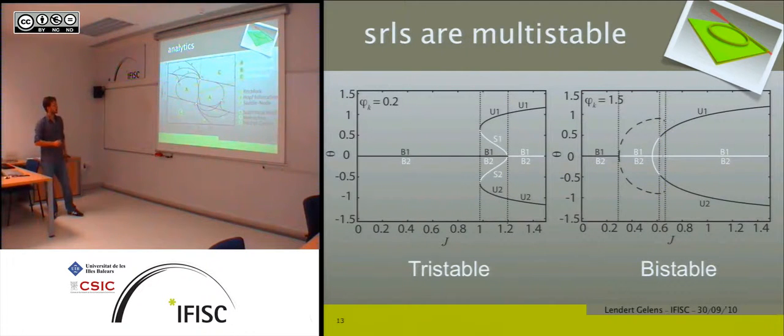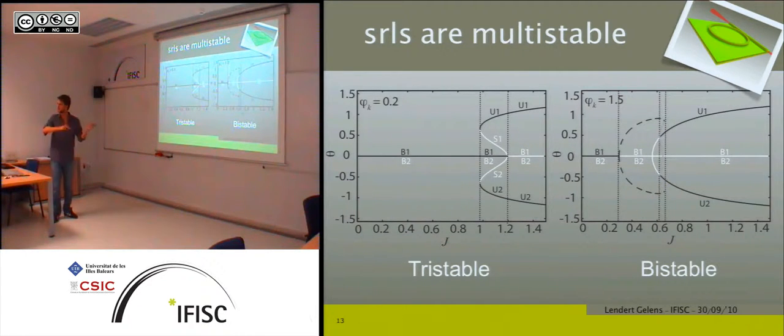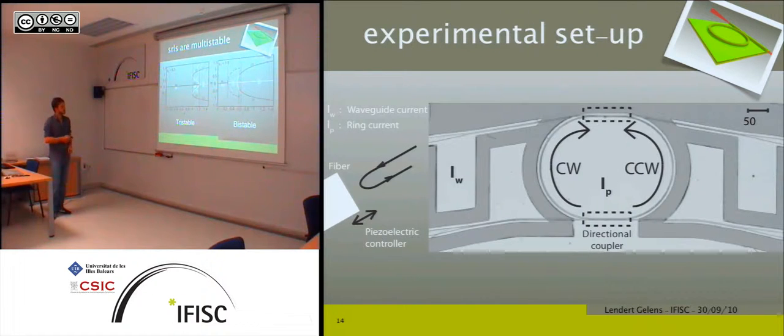Looking at a different cut in parameter space gives a qualitatively different picture. For low current you still have bidirectional operation, and for high current you still have bistability — but for intermediate pump currents, there is now a tristability between the two unidirectional solutions and a bidirectional solution, giving three stable states. There is also a similar multistability where two stable unidirectional solutions coexist with a stable limit cycle. These regions of multistability were previously not observed in ring lasers.